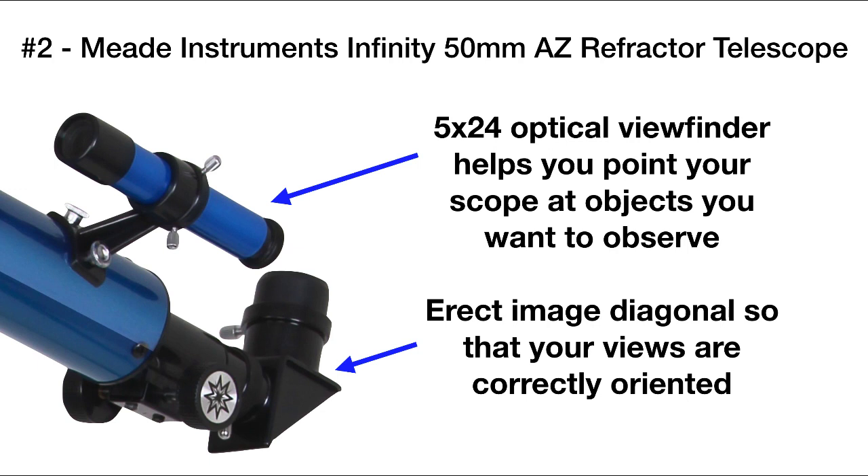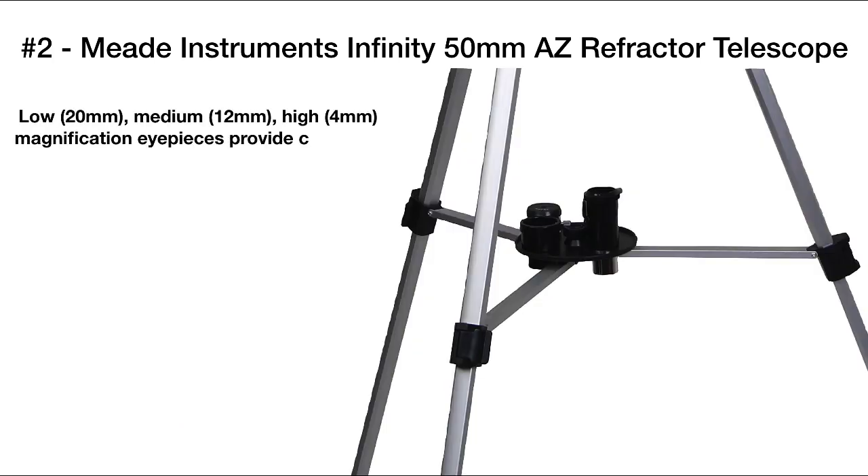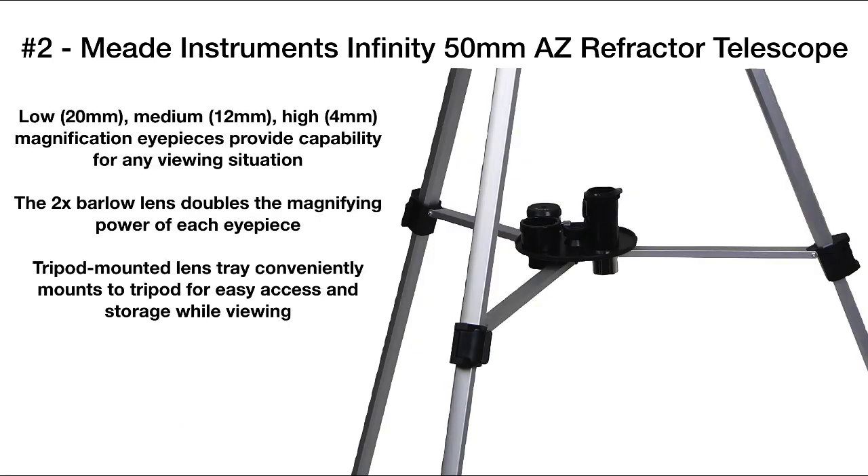This scope also includes an erect image diagonal so that you can view objects that are correctly oriented. It also comes with three eyepieces that you can use for different magnifications, as well as a 2x Barlow lens to double the magnifying power. All these lenses can be stored conveniently on the accessory tray that's mounted on the tripod.